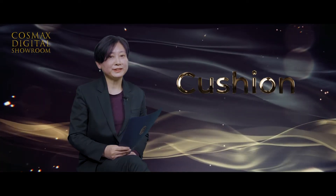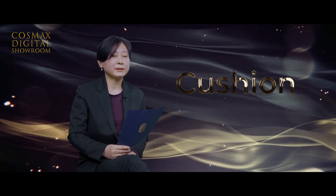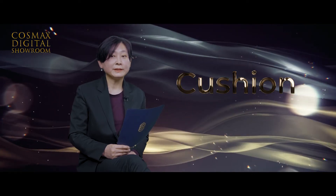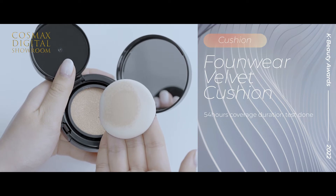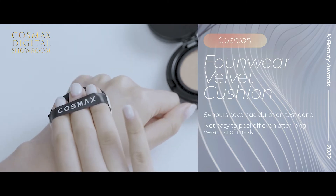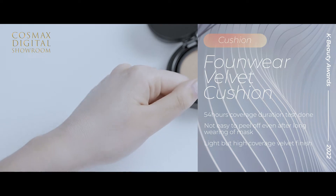The next is another best cushion. Due to the continued COVID situation, the need for bases that are compatible with masks, with longer duration and higher adherence, has increased. This format has precisely targeted those growing needs and become the best product in H&B channels. This formula is proven to provide 54 hours coverage by passing the duration test. It doesn't come off easily even after long wearing of masks because it is water and oil resistant. Its soft and fine texture allows a light but high coverage with velvet finish. It is not only best-selling on the brand page, but also awarded by Olive Young and Glow Peak 2021.